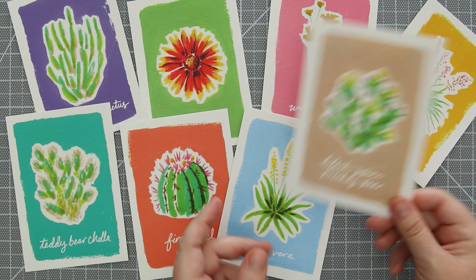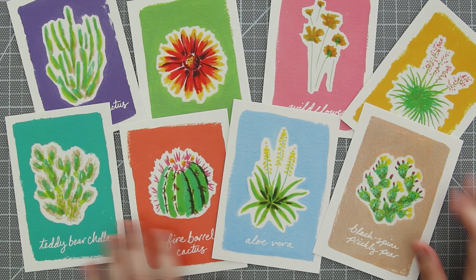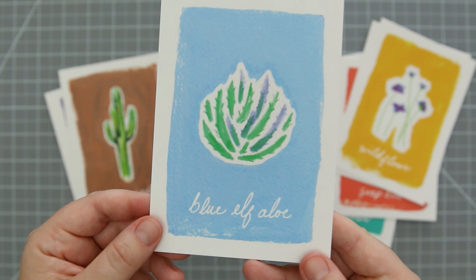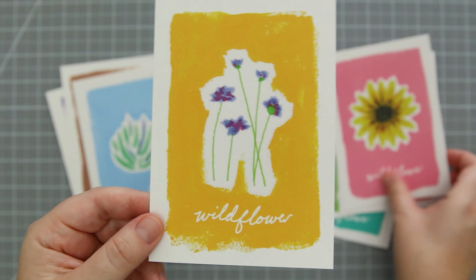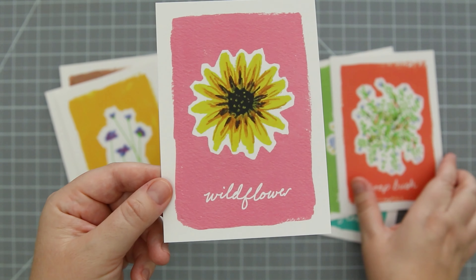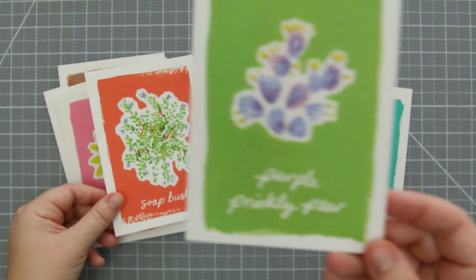I'm really excited to share these desert plant postcard sets. There are two of them. One is the Saguaro set, the other is the Choya set, and they each have eight postcards in the pack. These are professionally printed, can be used as art prints or gifts for plant lovers, and these are also based on the sketches you saw in my previous video.